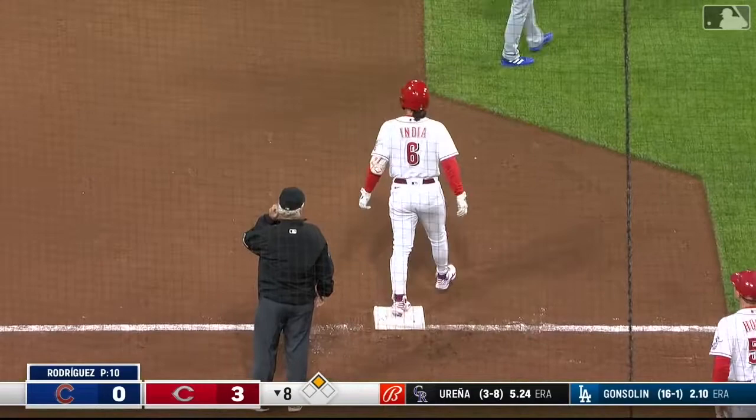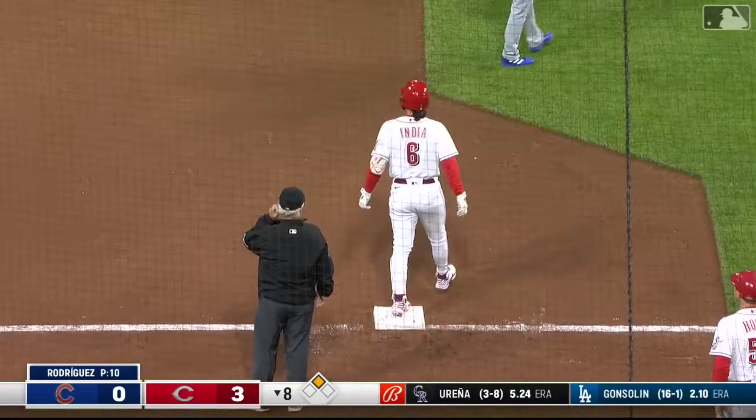This is really just a good piece of hitting by Jonathan India right there — thinking middle of the field. Look how he pulls his hands in and gets the bat head to the ball. In my opinion, this is when he's at his best: when he's hitting the ball through the middle of the field, because he's got plenty of power.